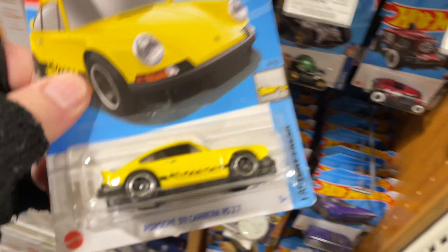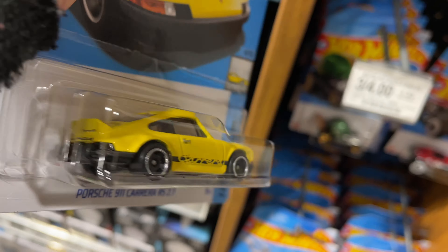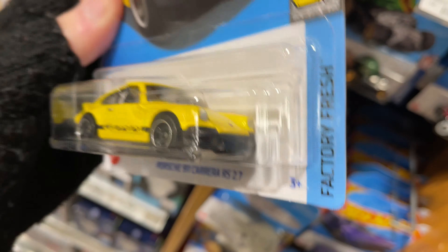Here's a nice Porsche — the 911 Carrera RS 2.7 in yellow. That's really nice. Look at the back. A lot of details on this one. Really nice. I think it looks really good.